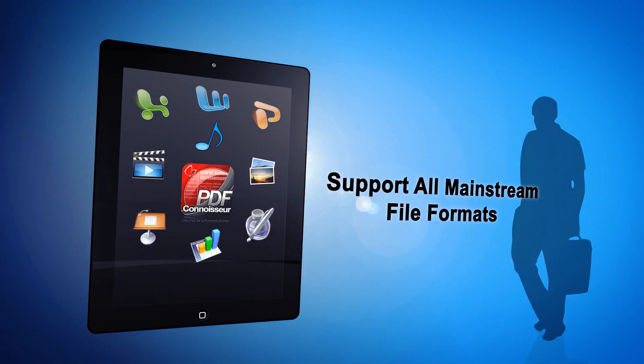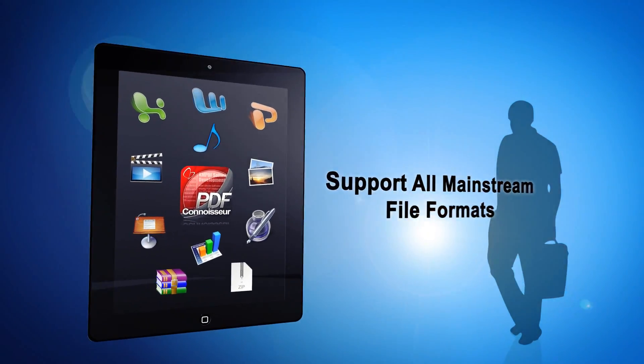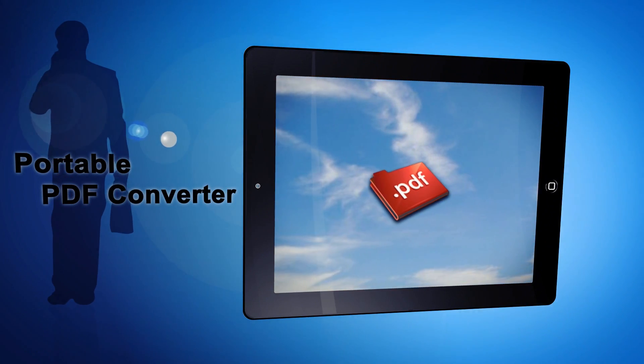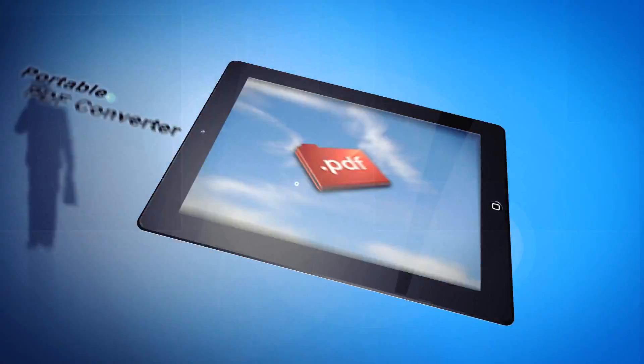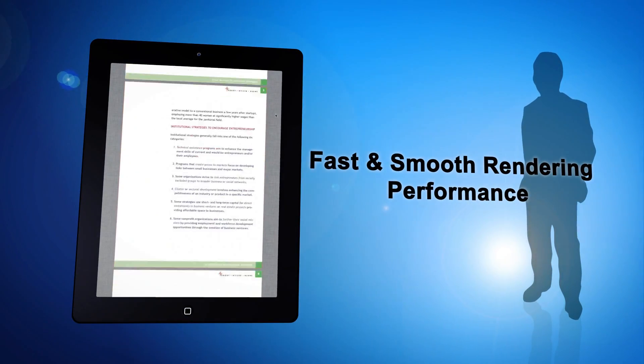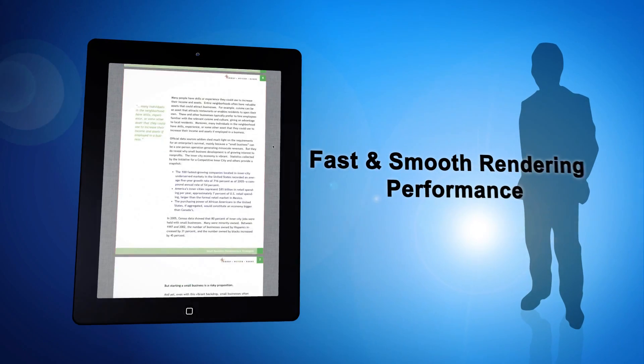Documents saved in all mainstream file types are instantly ready to read. PDF Connoisseur enables you to convert those documents with ease to PDF files. As a file reader, PDF Connoisseur stands out for its powerful viewing engine and fast rendering speed.